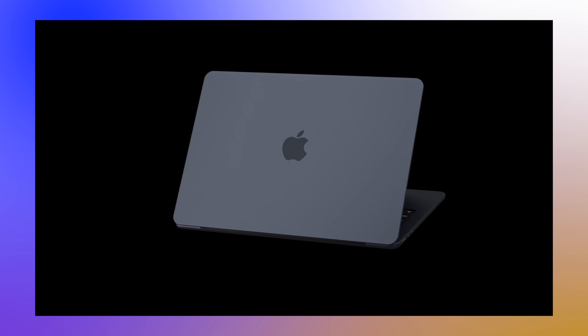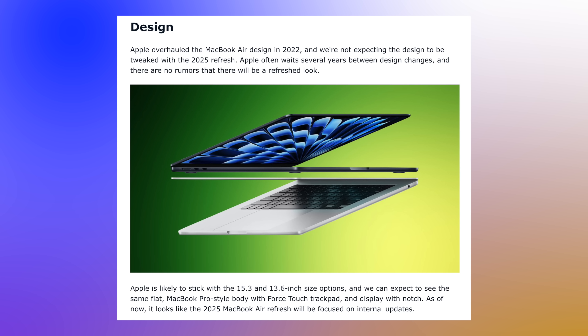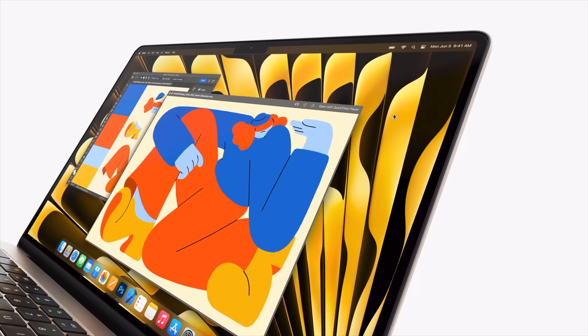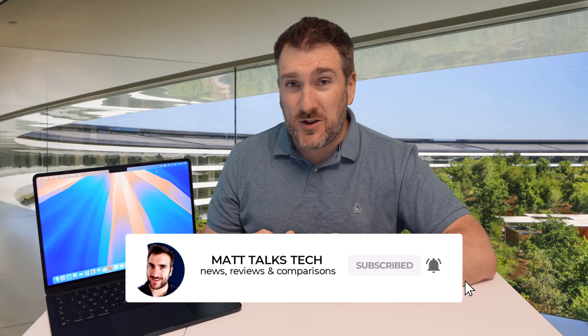If you're hoping for a brand new design with the M4 MacBook Air, the bad news is it doesn't look like that's going to happen. The current design has been around for the last two generations — the M2 and M3 — and Apple likes to keep the same design for four or five generations. So we're probably at the halfway point, meaning no new ports or design changes. The good news is this design is absolutely awesome and a lot of people are big fans of it.